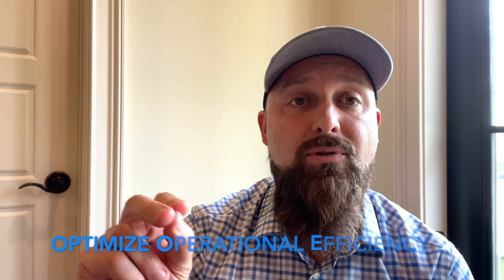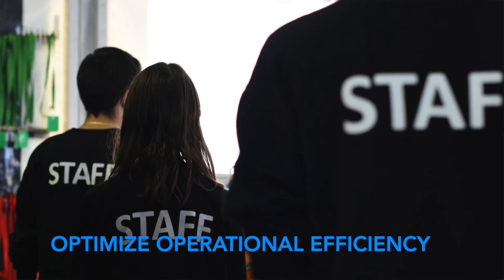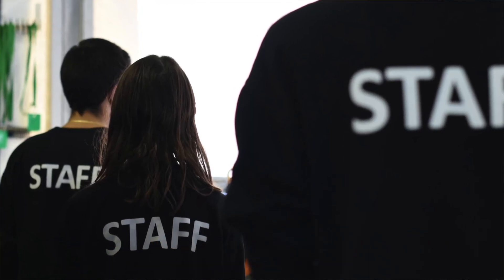It's going to optimize your operational efficiency, streamline processes, and improve staff performance with your building performance analysis.